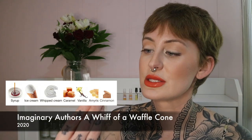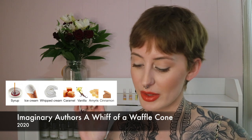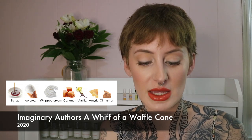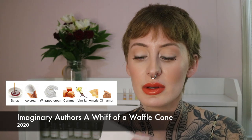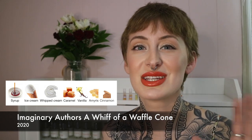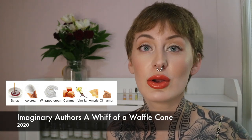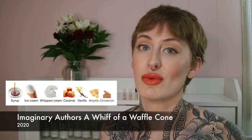The next sample is Whiff of a Waffle Cone by Imaginary Authors. The notes are syrup, ice cream, whipped cream, caramel, vanilla, amorous, and cinnamon. And the only thing I smell out of this fragrance is syrup — just maple syrup, that's it. I don't get any of those beautiful creamy notes, just pure syrup. It's reminiscent of a Bath and Body Works — like their really syrupy one, Pecan Waffle or something like that. This is too linear and way too gourmand for me. It's a hard pass.